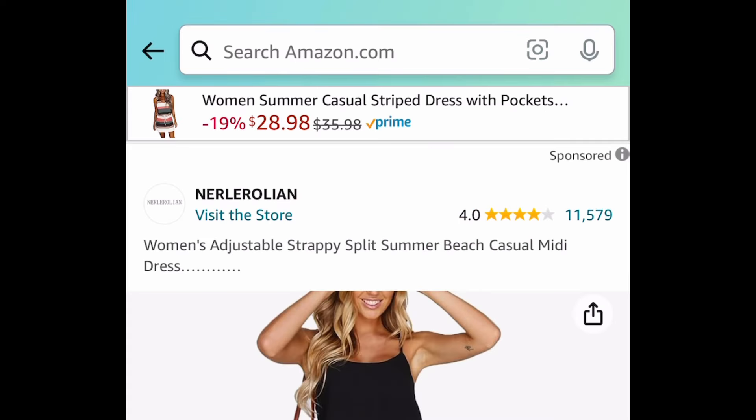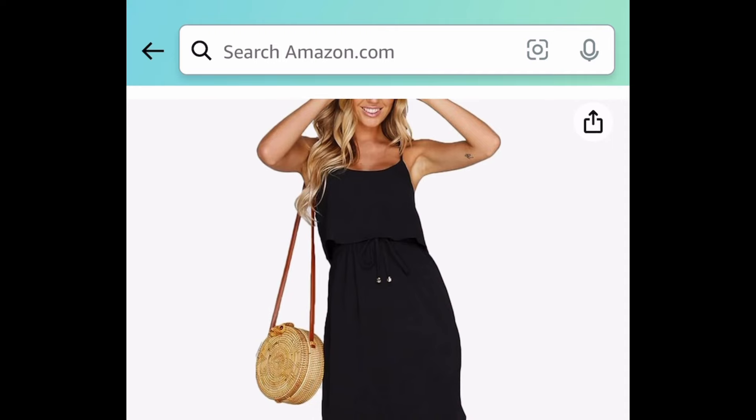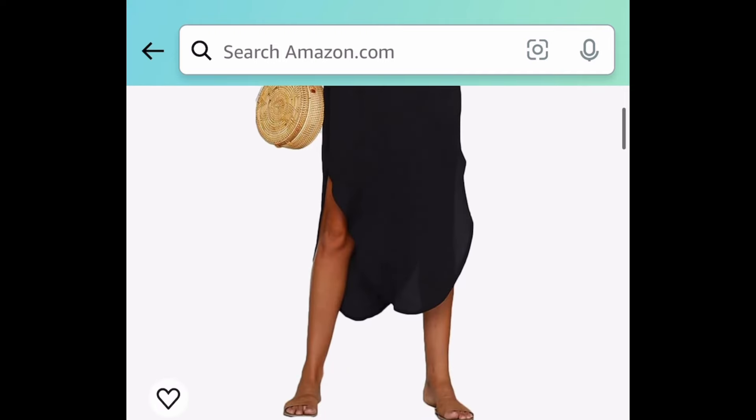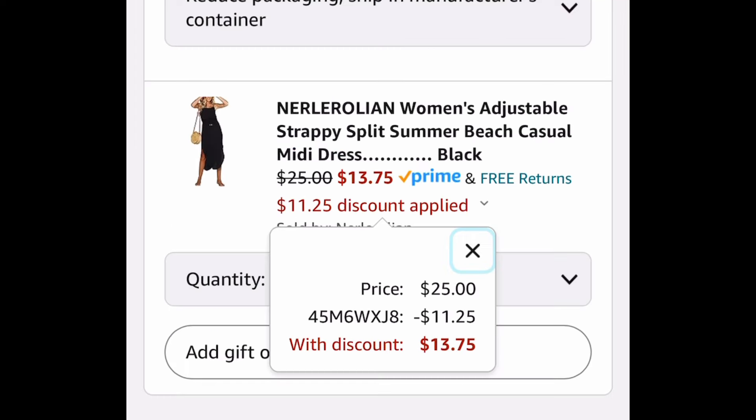Next, here we have this women's adjustable strappy split summer midi dress. This one looks super comfy. It's currently priced at $25 — I'm showing you the lowest — and with our code it's going to be $13.75.